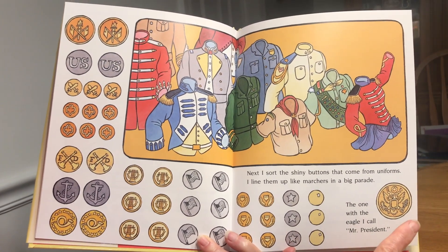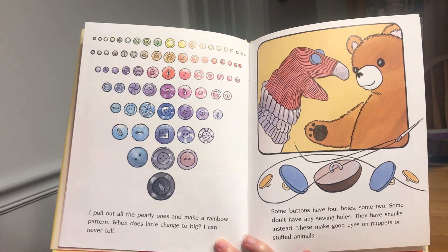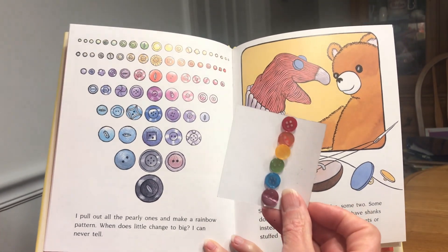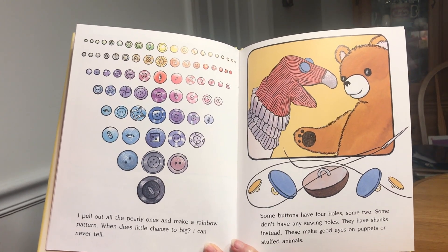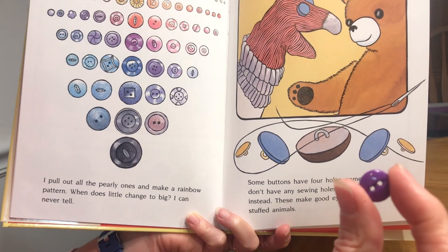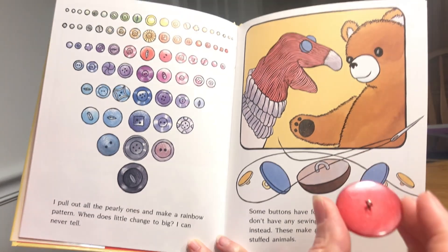The one with the eagle I call Mr. President. I pull out all the pearly ones and make a rainbow pattern. When does little change to big? I can never tell. Some buttons have four holes and some have two.